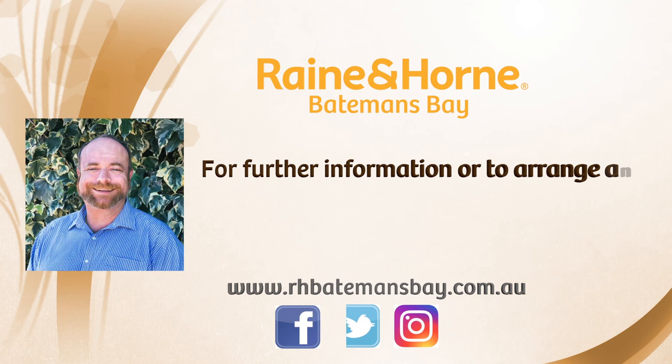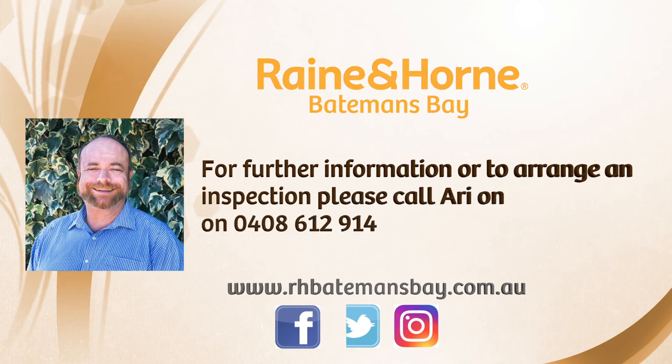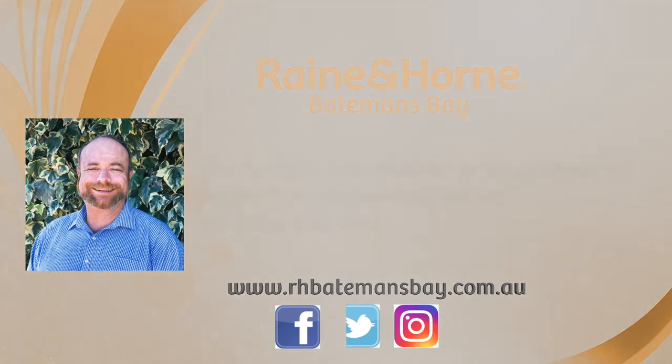Ari from Rain and Horn Batemans Bay would be happy to provide you with additional information and is currently accepting Expressions of Interest until 5pm on Friday 7 December.